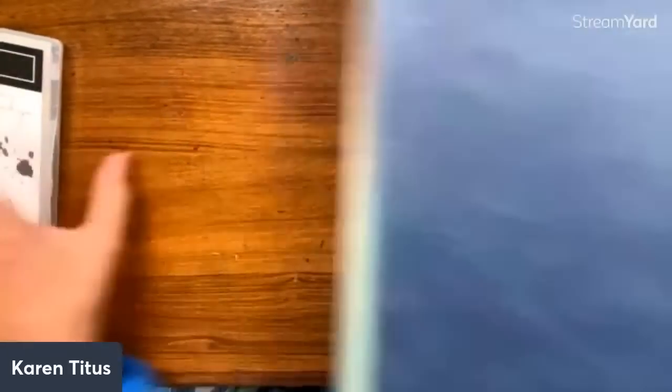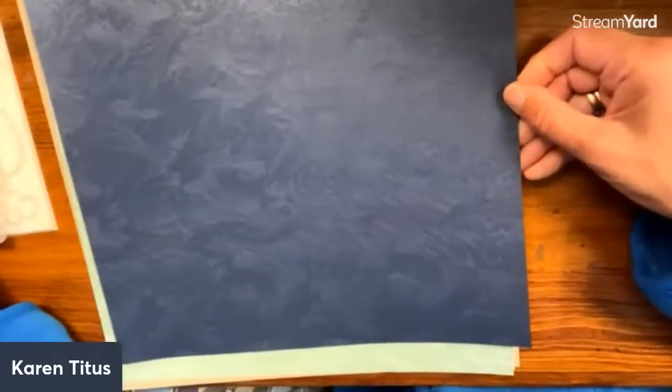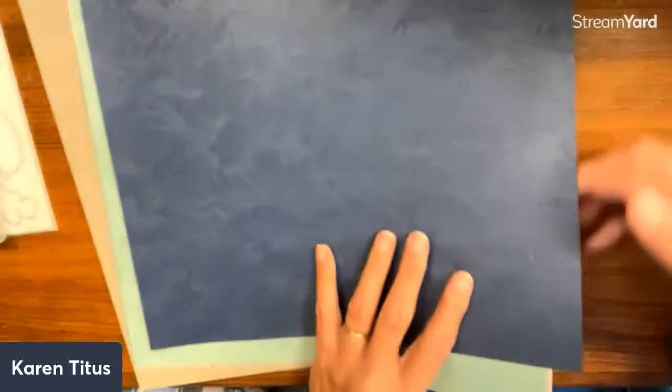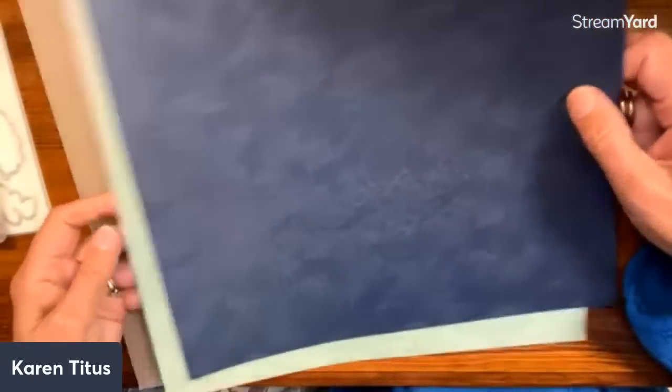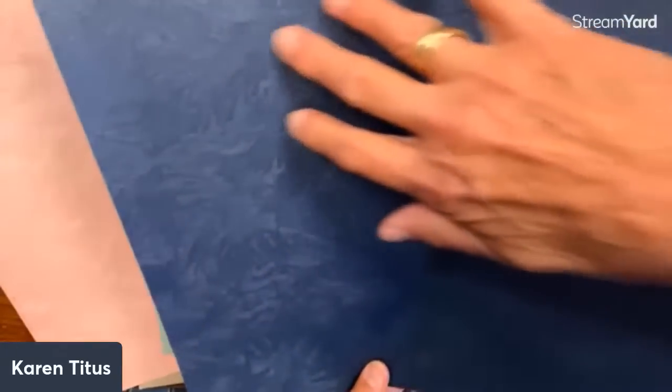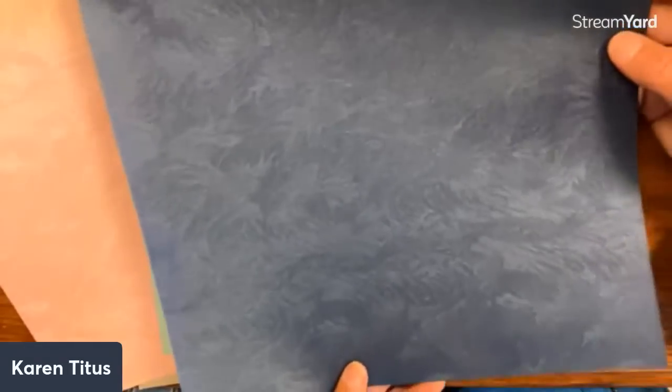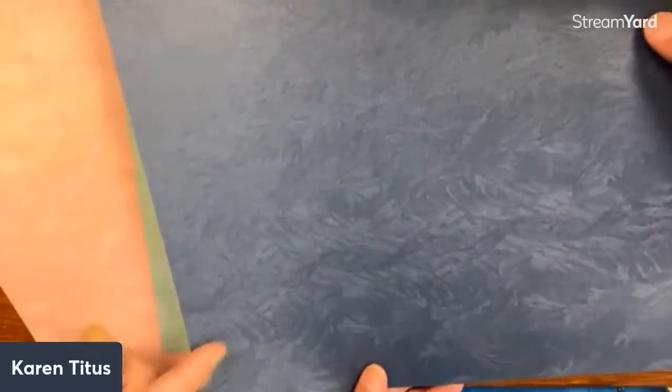Some people look at stamps first, but I always look at the paper — you guys know how fond I am of paper and how much I use it. This is really beautiful. I don't remember what this is called but it's a specialty paper — and look at this. It looks almost like feathers or ferns.